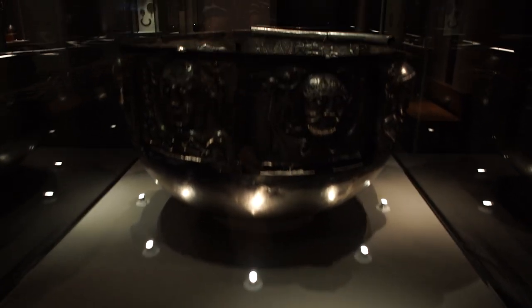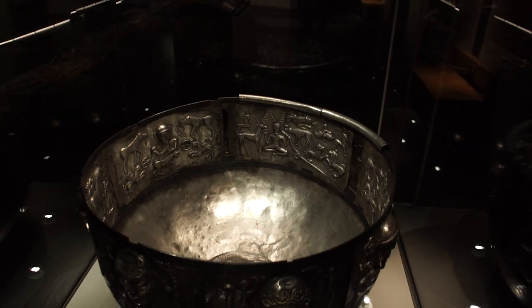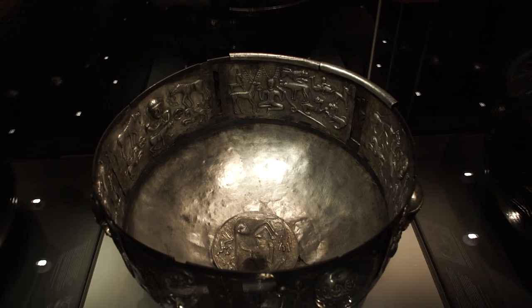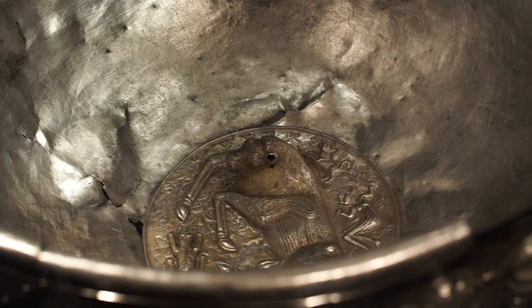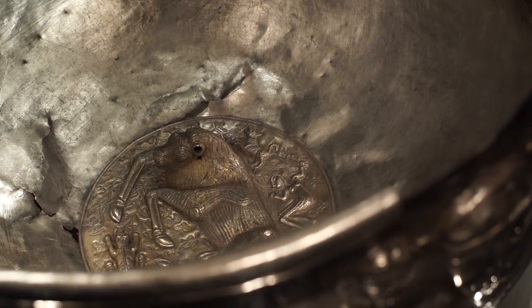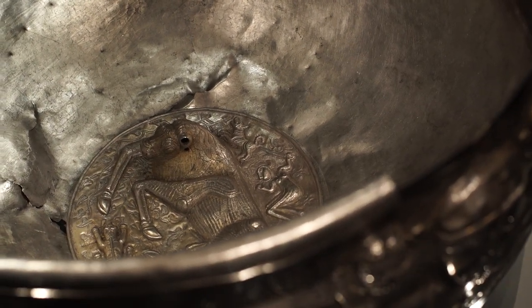My favourite panel is the one on the very base of the cauldron — you have to climb up onto the step to see it if you're a little bit shorter, like me. It's coming up three-dimensionally in repoussé from the base. It's a female warrior raising her sword and surrounded by her three hounds. She's jumping, and beneath her is a bull rising up out of the bottom of the cauldron, and they're slaying the bull in this scene, which must be from an ancient myth.